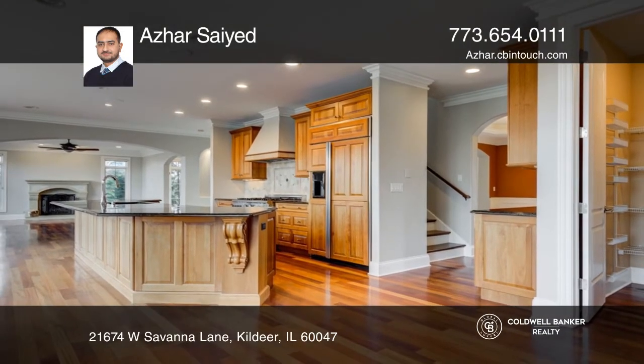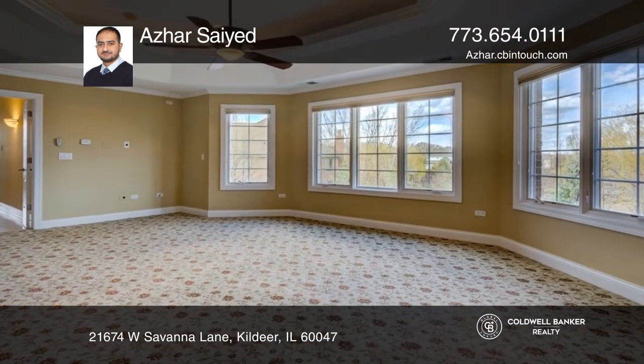The foyer leads you into the living room, a family room with a fireplace, a dining room, and a kitchen with an island, butler's pantry and eat-in area, and access to the walkout deck.